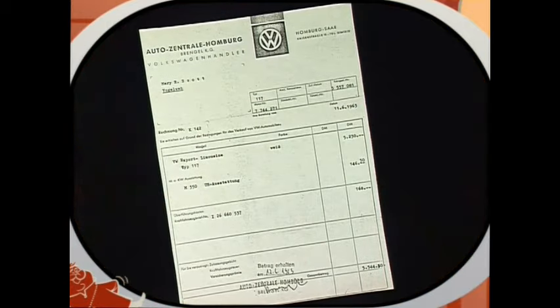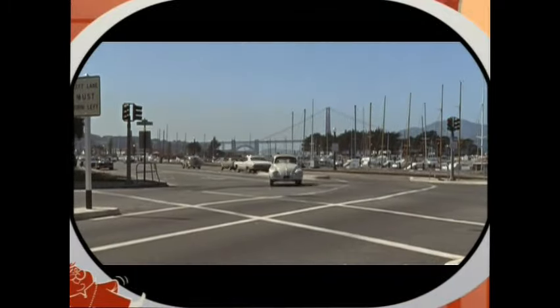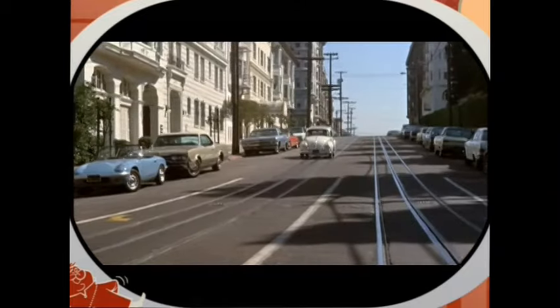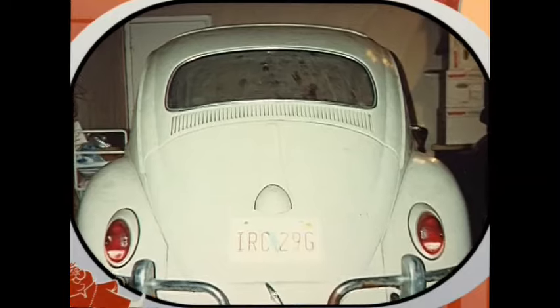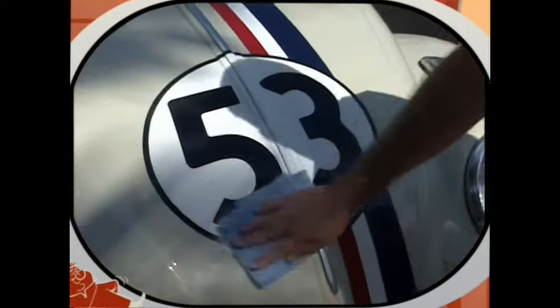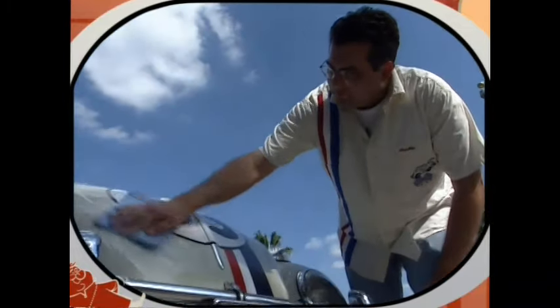I first met the original owner, who was a school teacher. She bought the car new in Germany when she was teaching there and brought it back to the US. I met her in 1988 in a parking lot and said, 'That's Herbie' — just like Herbie looked at the beginning of the movie before he had his stripes and numbers. I begged her to sell it to me; she said no, but she did need somebody to work on it. I did that for a number of years hoping she'd sell, and in December of '94 I bought the car and started my process of making it into a Herbie.